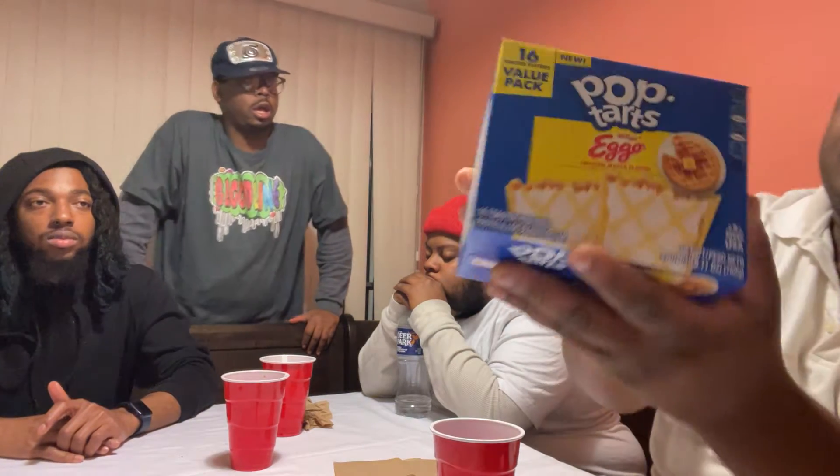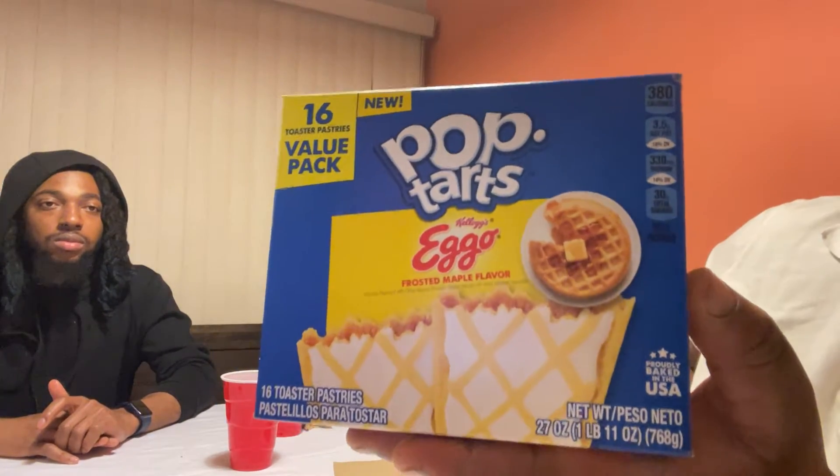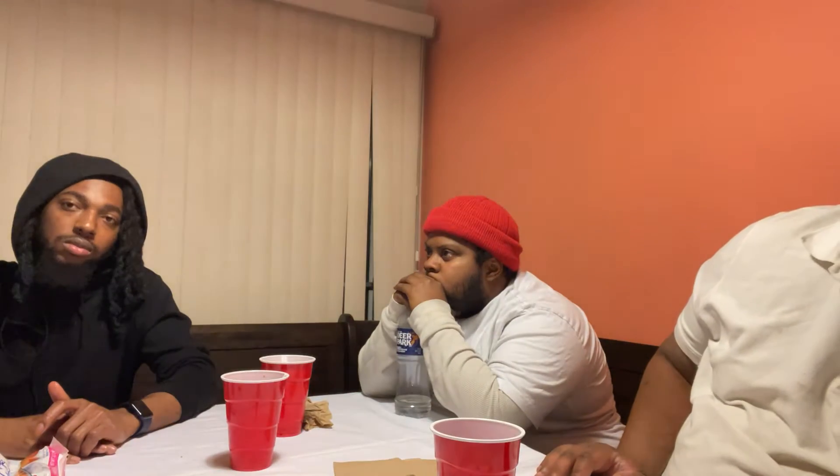We're tasting... and it's called Eggos Frosted Maple Flavored Pop-Tarts by Kellogg's. Hey, Kellogg's always made the Pop-Tarts. Let go of my Eggos! I just wanted to do that. Let go of my Eggos!